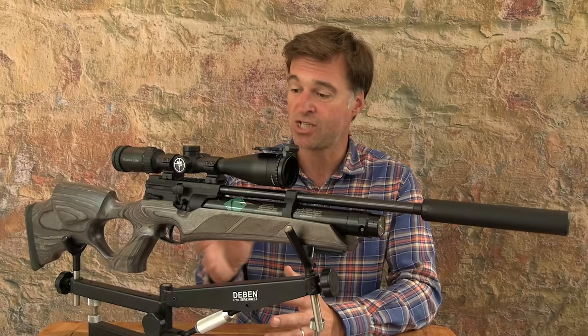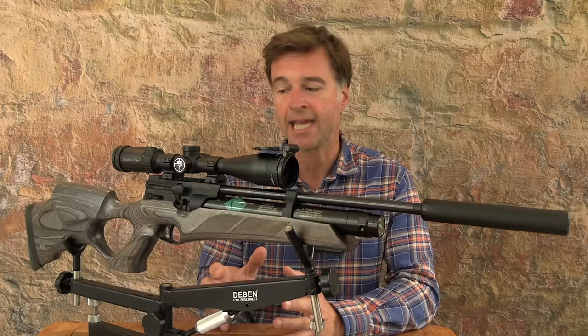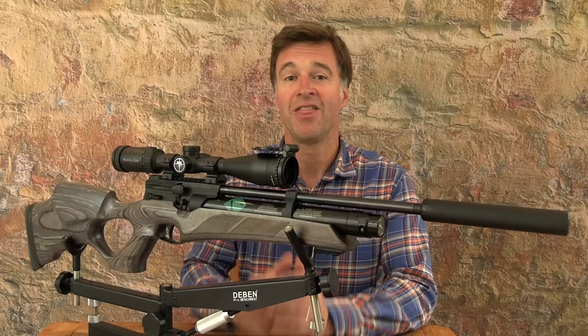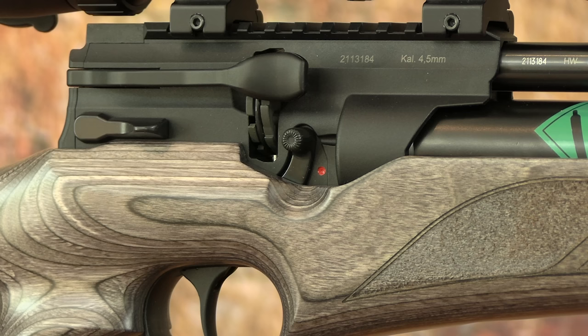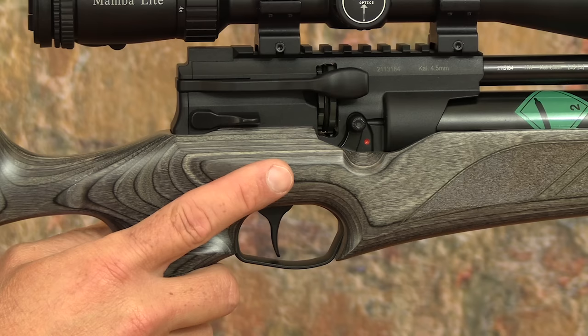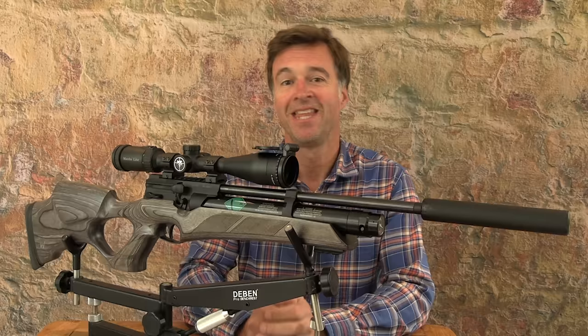I really like the trigger blade — it's got a nice wide face that transmits plenty of feel and the two-stage unit is brilliant. It is adjustable but this one has been set up just about perfectly for my liking. First stage weight and travel are just right, then there's a very positive stop followed by a crisp and utterly creep-free second stage break. The manual safety catch is positioned within the action, safely away from the trigger blade — very easy to access with a switch on both sides to make it ambidextrous. It's safe when it's down in the forward position and you simply flick it up when you're ready to take the shot.